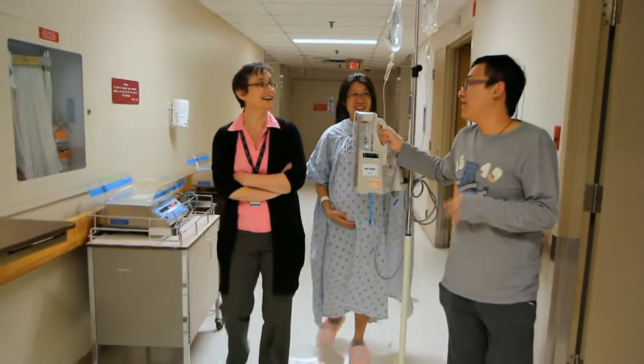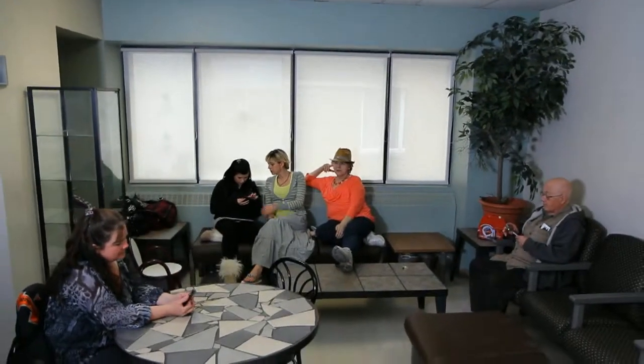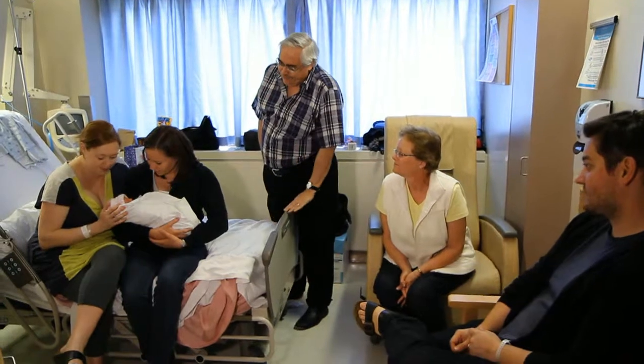You are welcome to bring one support person with you to the hospital. Other family members and friends are welcome to wait in the family lounge at the birthing unit, but they may be more comfortable waiting at home until you call them with the good news.